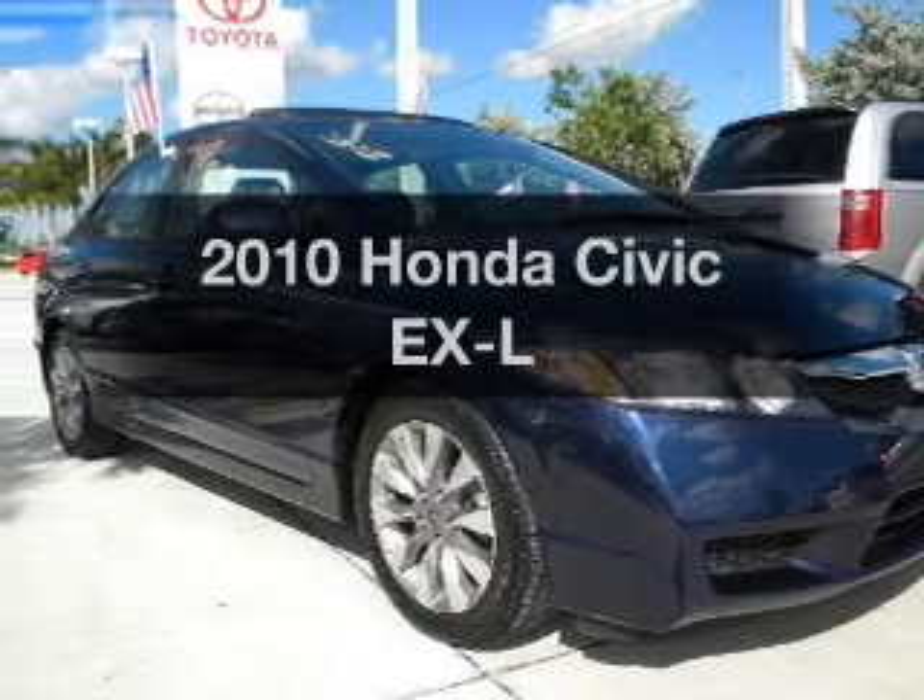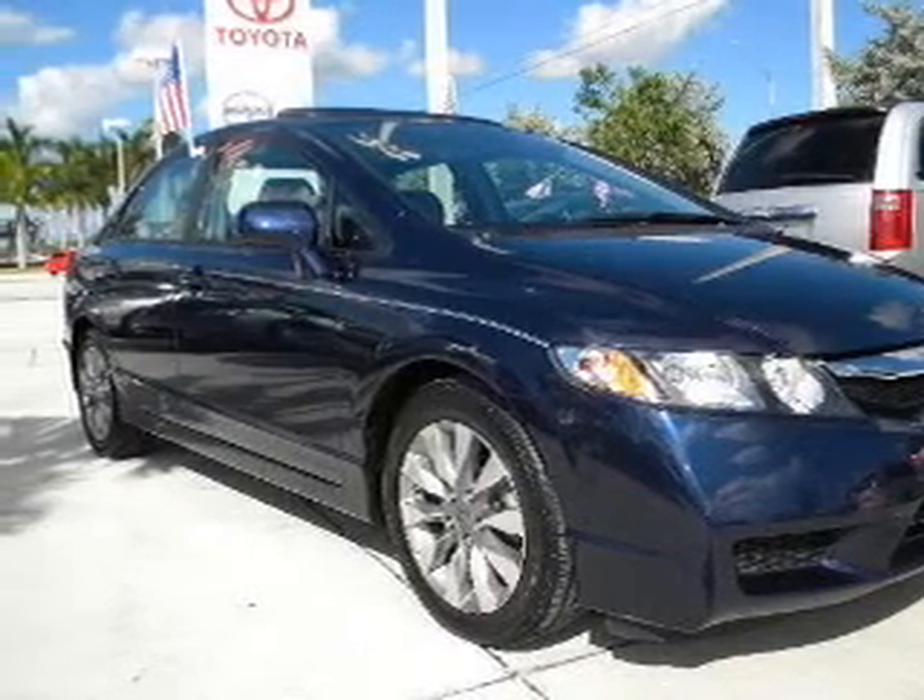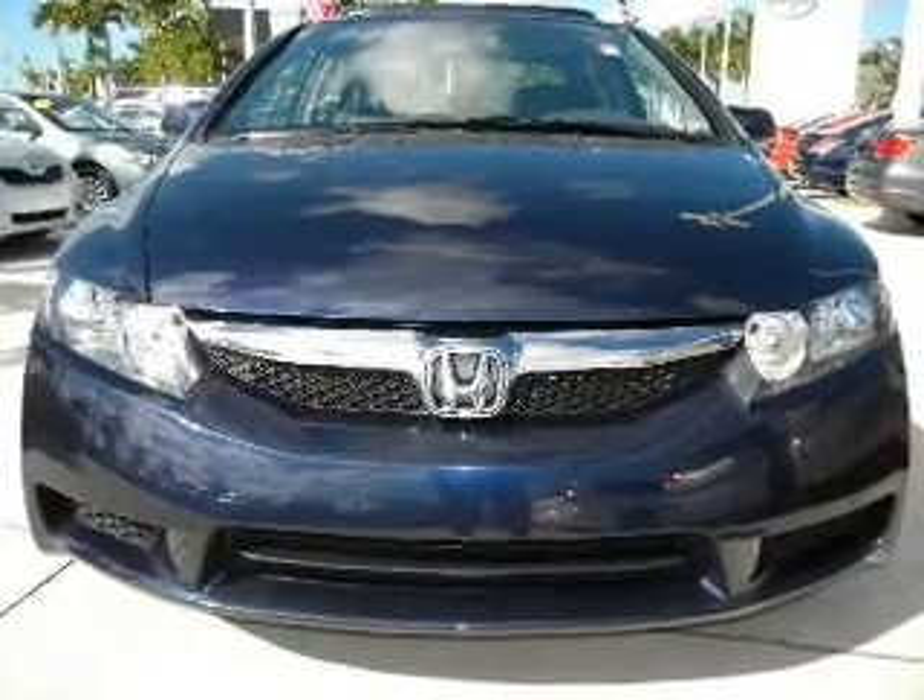Introducing the 2010 Honda Civic. Travel the roads in style and comfort in this great vehicle.